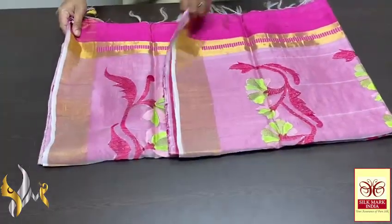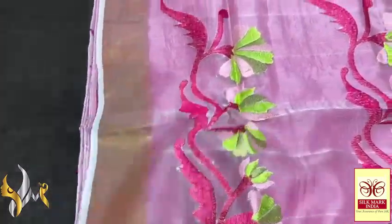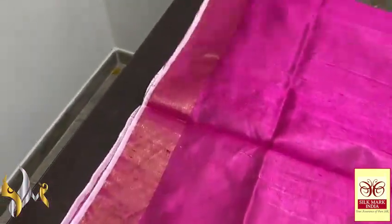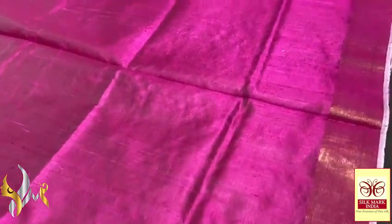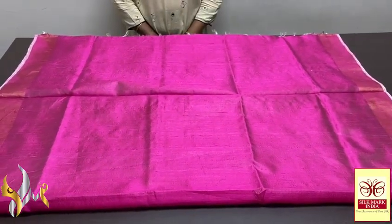Pure raw silk saree, dupian finish weaving, with very beautiful netted pallu — embroidery work done on the knitted fabric, very beautiful design. You can see the soft knit fabric with embroidery twig design and floral print. The blouse is also in the saree colour. The complete saree has a golden zari border on both sides. The saree is a beautiful dark shaped pink — beautiful pink with dupian finish weaving, completely hand-weaved, excellent saree with zari borders. Beautiful weaving, excellent embroidery work, and it comes with authentic silk mark.